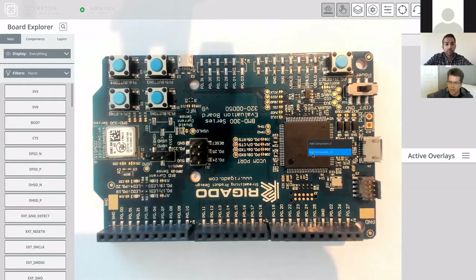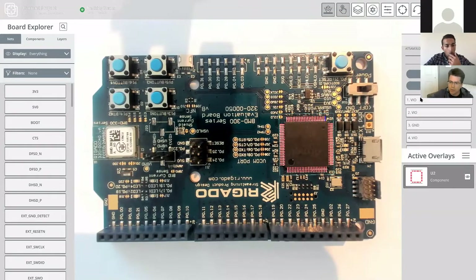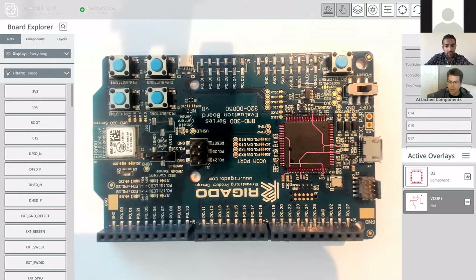With InspectAR, we change all that. You just mouse over the component, select 'add component,' and we give you the net list and pin-out overlaid in real time. As you scroll over each pin, we highlight it for you — no need to waste time counting and risk making a mistake. If you need more information about what something is connected to, you right-click, select 'create attached net,' and we create that circuit for you in real time, so you can interact with the board directly instead of going back through documentation.